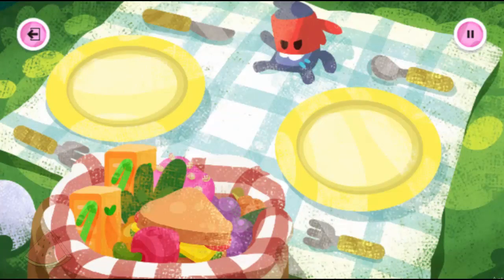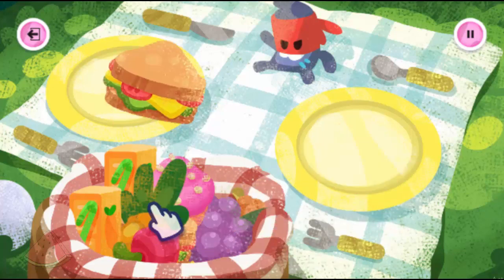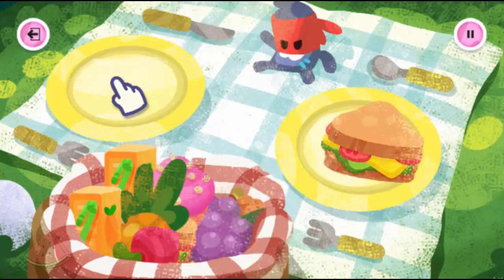Parrot spotting is hungry work! Luckily T and Moe have found the perfect spot to have a picnic. Can you help them set up their picnic? Drag the food onto the plates to make a yummy feast for T and Moe.